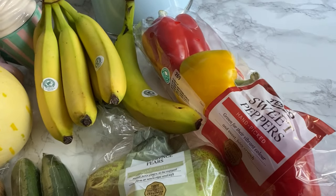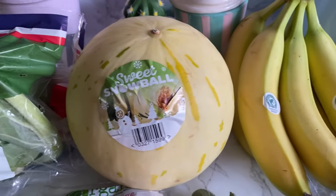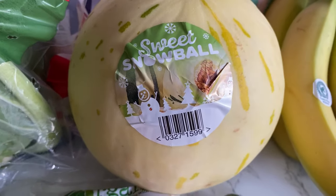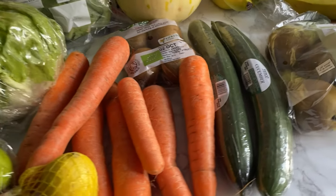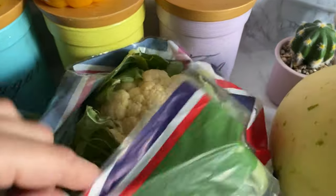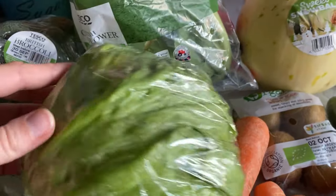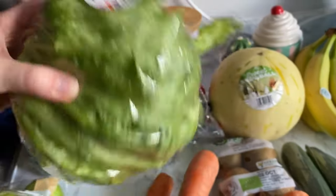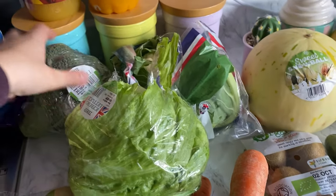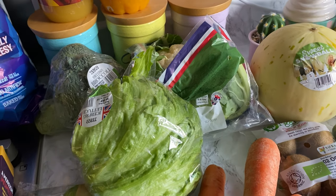We've got some sweet peppers, some bananas, and some pears. I've never seen this before — sweet snowball melon, that's cute, it's got like a little snowman and Christmas trees on there. We've got two cucumbers, some carrots, some kiwis, and a cauliflower — quite a big one which is good. This iceberg lettuce was only 35p which I thought was great, and some broccoli. I thought this week I'd do the cauliflower pasta bake with a bit of broccoli in it as well.